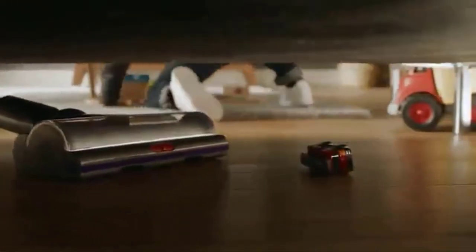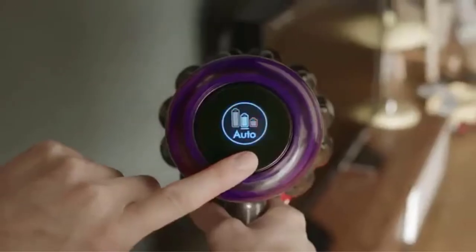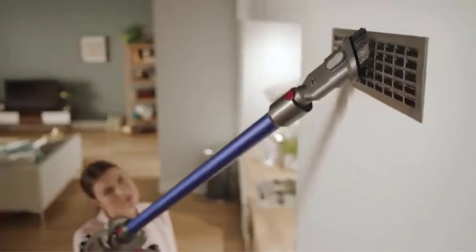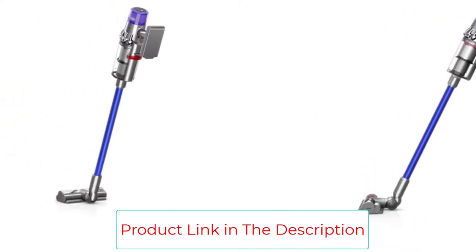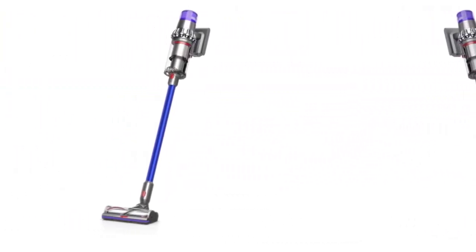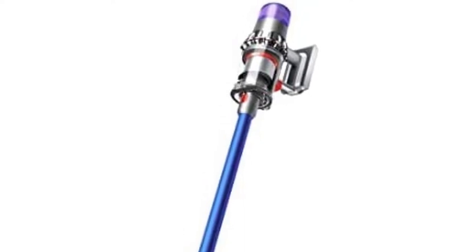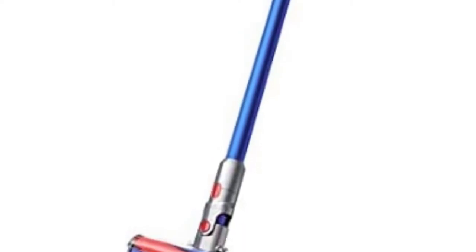For larger families, the similar Dyson Outsize Absolute features up to 120 minutes of run time. It intelligently optimizes suction and run time to deep clean everywhere, with fade-free battery power and a battery-saving trigger. Real-time reporting on the LCD screen gives you control of your clean. The dynamic load sensor system automatically changes motor speed between carpets and hard floors for deep cleaning across floor types. The Dyson V11 Torque Drive quickly transforms to a handheld for quick clean-ups, spot cleaning, and difficult places.